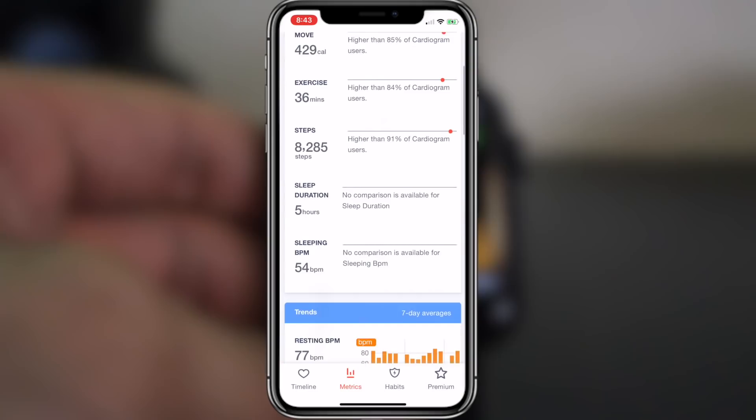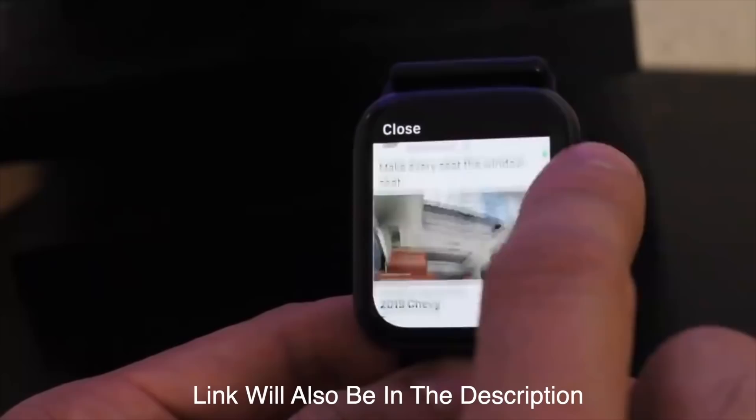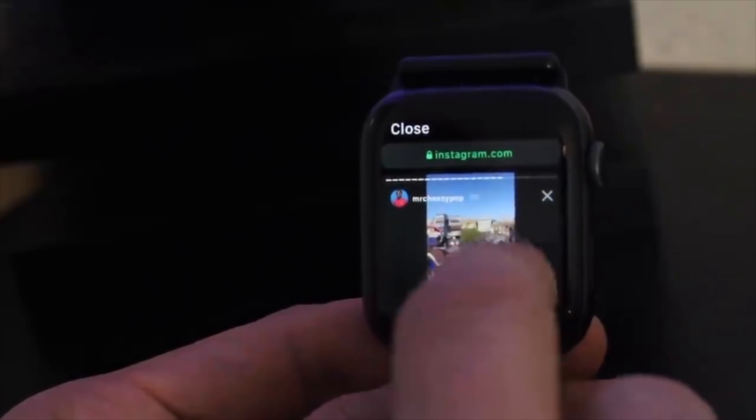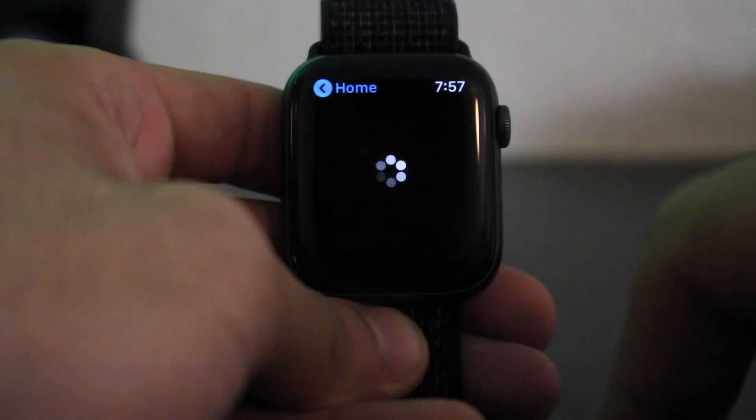For number eight — if you've ever wanted Instagram or Facebook on your Apple Watch, check out that linked video. But for Twitter specifically, there's a free app called Chirp that lets you check your Twitter feed right from your wrist. If you've always wanted to browse Twitter on your Apple Watch, definitely check out Chirp.